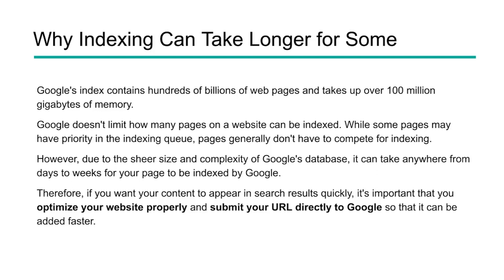So why does it take longer for some sites rather than others? Google's massive — it's billions of web pages and over 100 million gigabytes of memory. Google doesn't limit the pages that a website can have indexed, but it will ignore some pages it doesn't find to be as helpful. It's a very complex process and a complex database. If you want to appear in the search results, optimize your website with on-page best practices, make sure you have good technical SEO, sitemaps, and then submit your URLs directly to Google so they'll be added more quickly.